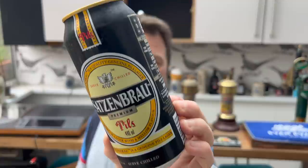It's beer o'clock on Real Ale Craft Beer. Today we've got a beer from Satzenbrau — this is the Premium Pilsner in a 440 millilitre can.